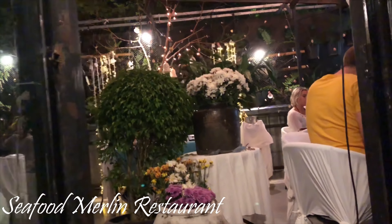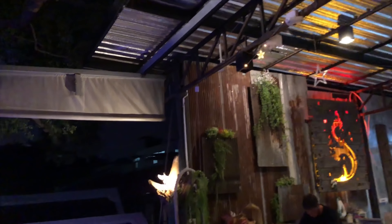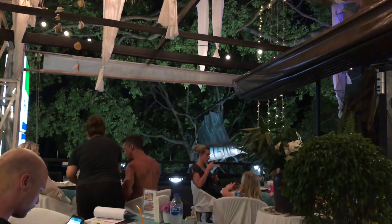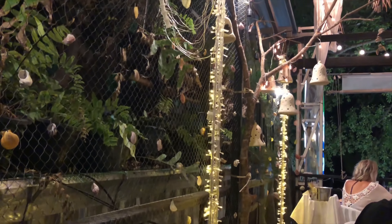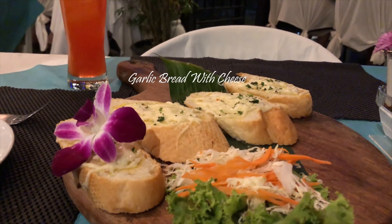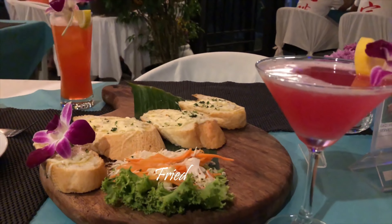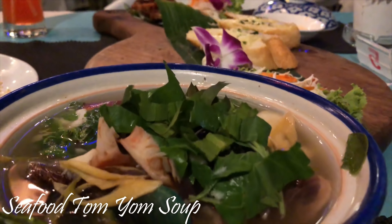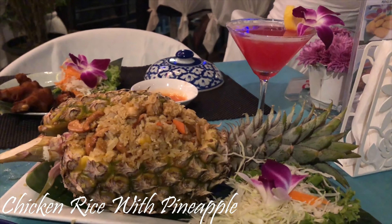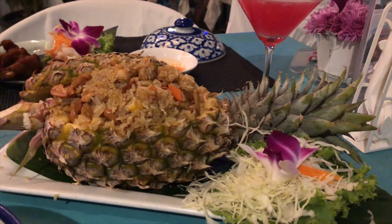We decided to have dinner at the Seafood Merlin restaurant right in front of the Aonang beach. Here we have fruit punch mocktail for my husband, garlic bread as a starter, pink lady mocktail for me, fried chicken, tom yum soup — we are going to have this tom yum soup every day till we are in Krabi — pineapple fried rice. This is authentic Thai rice. The food at this place was just awesome. If you are in Krabi, do visit this place.